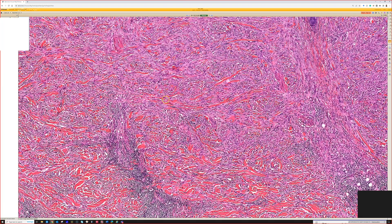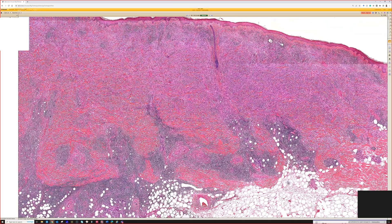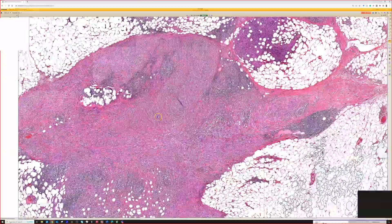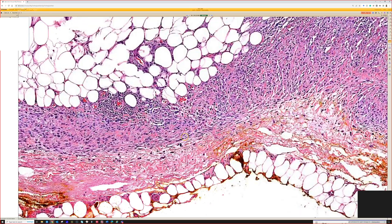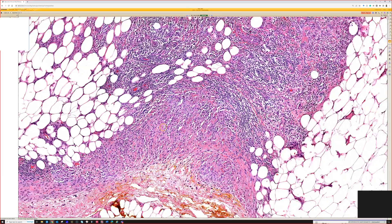This is good for desmoplastic melanoma, probably the first thought at low power because you've got a spindle cell proliferation effacing the dermis, going down into the subcutis even with prominent nodular lymphocyte aggregates. It's going all the way down deep subcutis, still going all the way down to the fascia, and we still have atypical spindle cells there. So that's a classic growth pattern for desmoplastic melanoma.